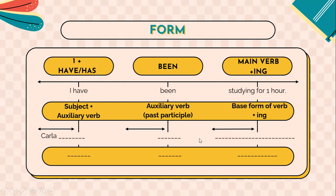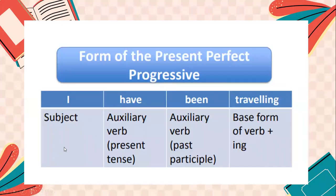You can give your own example. Again: the subject, then 'have' as the auxiliary verb in the present tense, then 'been' as the auxiliary verb in the past participle, and then the main verb — for example, 'travel,' the base form — plus -ing, giving 'traveling.'